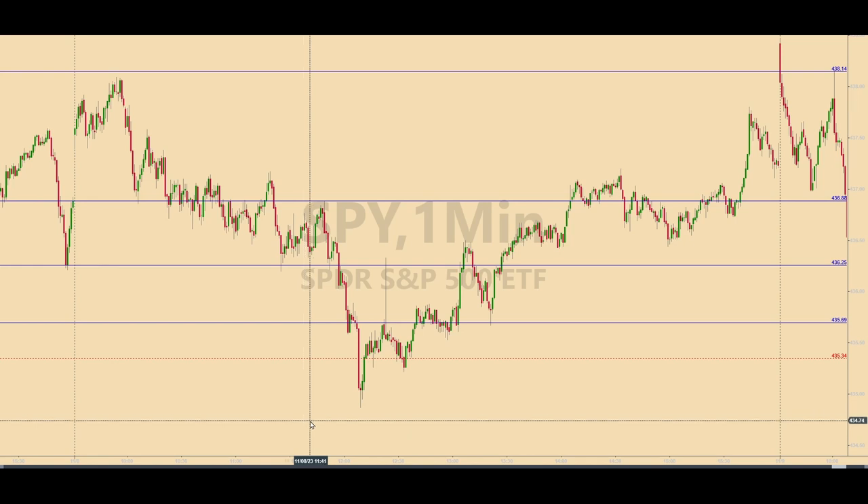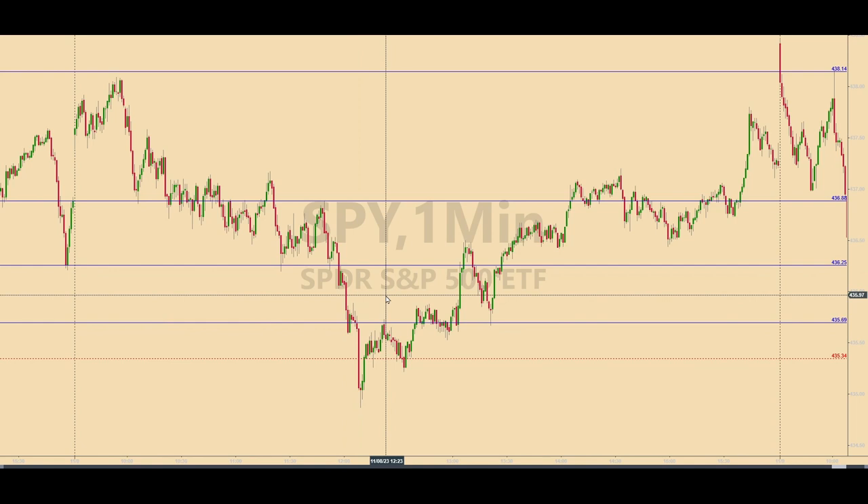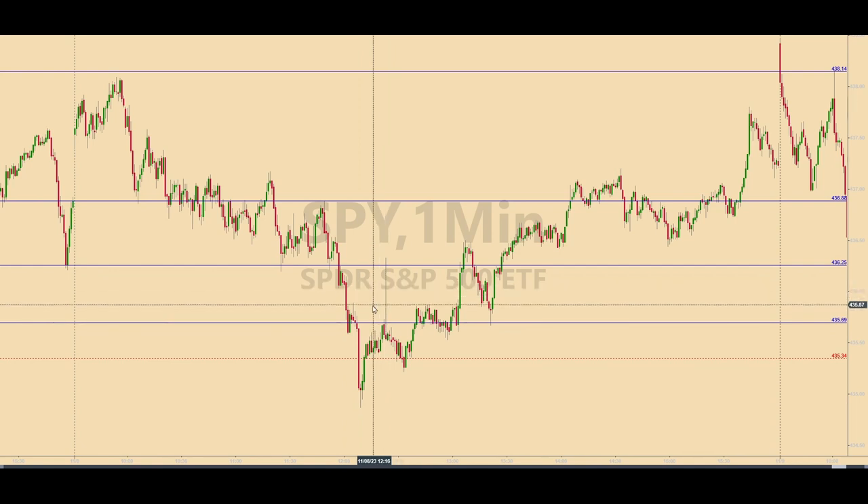The reason is because this other calculated level that was down here existed — it provided an additional reason that the SPY was near a rebound area. In any case, the trade at 435.69 did work as planned, providing the base hit when the SPY whipped back up during the 12:23 candle. And all told, there were four base hits pulled out of the market today, all before lunchtime.